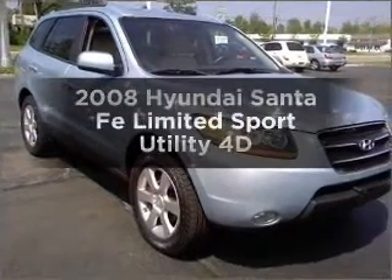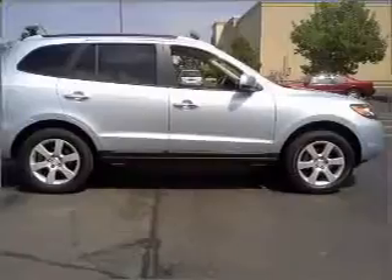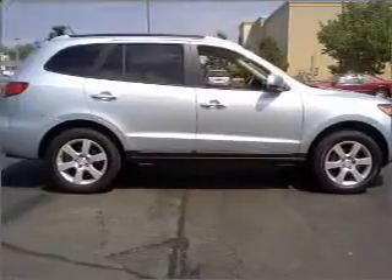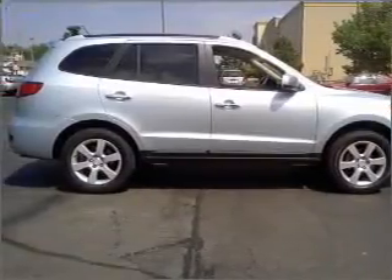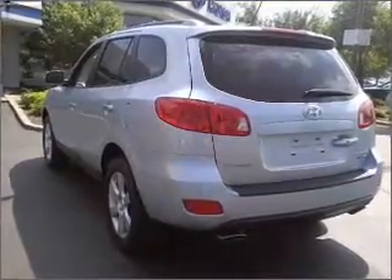Get noticed in this 2008 Hyundai Santa Fe. Find everything you want in a ride under one roof with this vehicle. With a reliable engine connected to a smooth shifting automatic transmission, this car has separate passenger temperature controls.